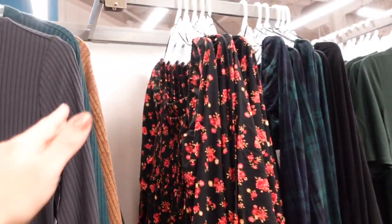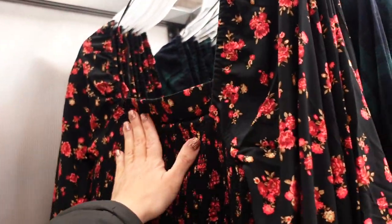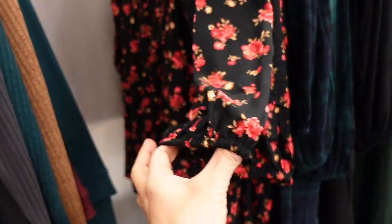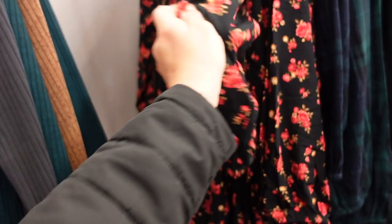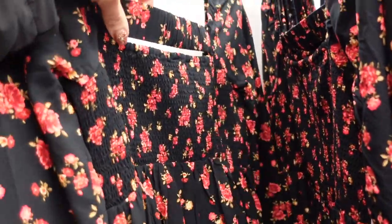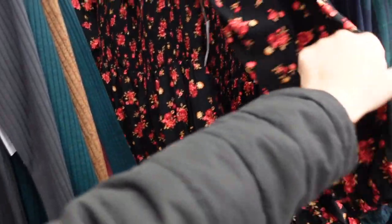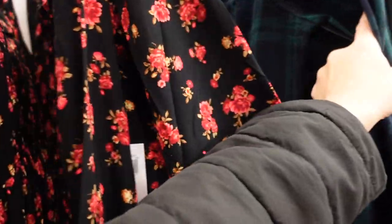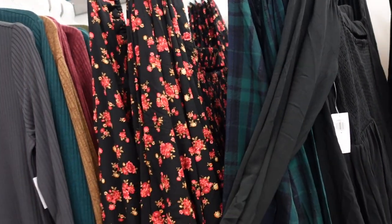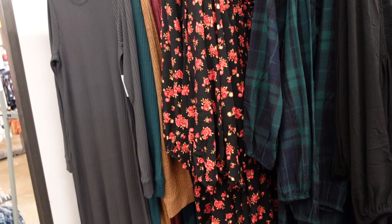Little smocked dresses — so perfect for the holiday. This one has a squared neckline, smocking through the bust, elastic around the wrist, and a nice flowy fit through the skirt. There's also a little elastic strip through the back. In black and red floral, green and blue plaid, and solid black. 20% off, down to $40, regularly $49.99.